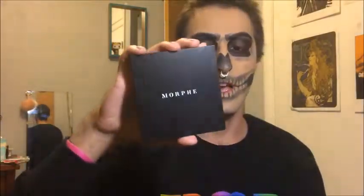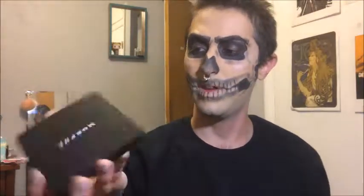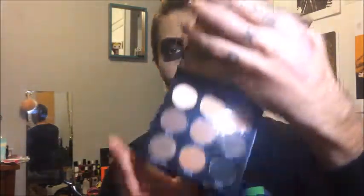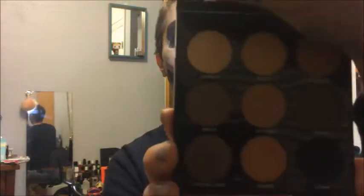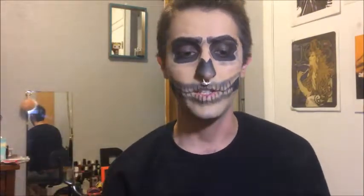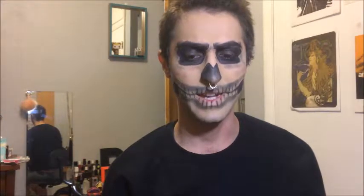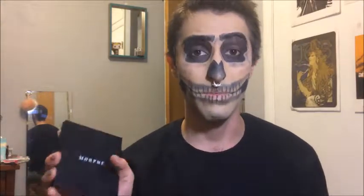And then I bought this eyeshadow palette. This is the Nine Pan palette called Always Golden, and it's exclusive to Ulta. I chose this over the other ones because swatching the shades, this is the only one I can actually see myself wearing. When I swatched the 350 palette and the Jaclyn Hill palette, I wasn't very impressed — I was expecting a lot more based on how people talk about Morphe. But I got this one because it was only $12, so.